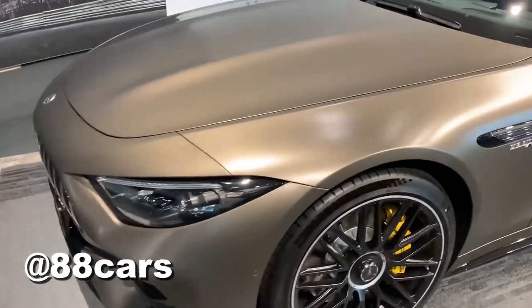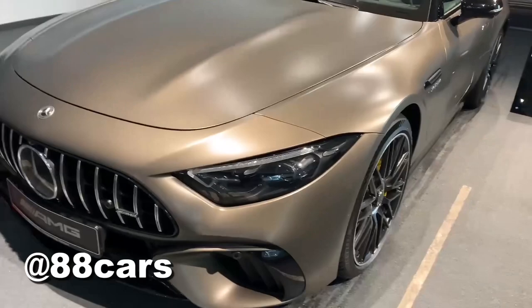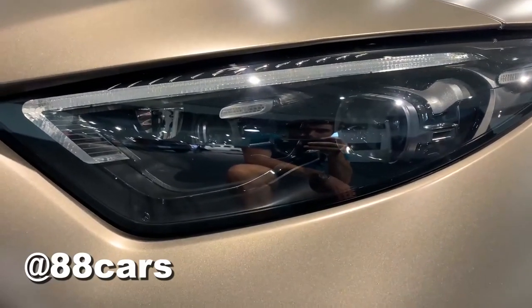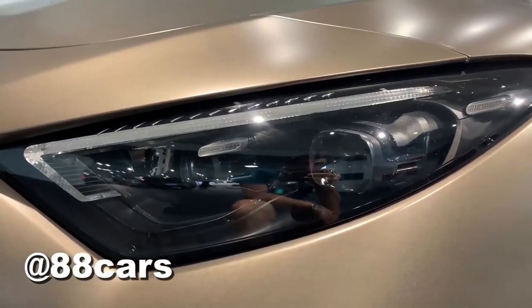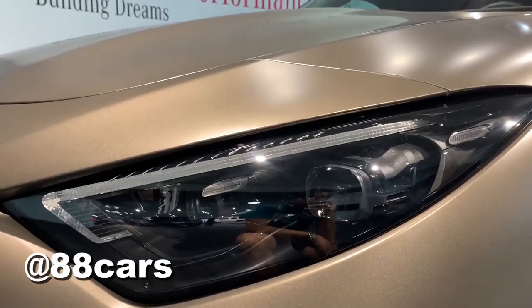The front lights use the same new technology from Mercedes — it's called digital light projection. That means you have projections in front of your view and you can also see some information displayed.